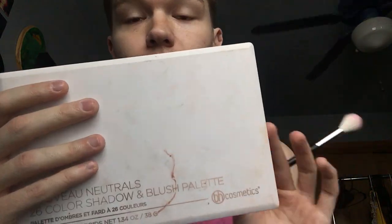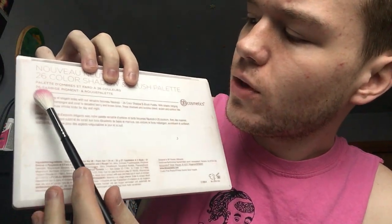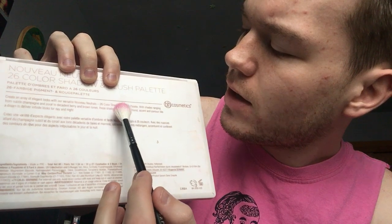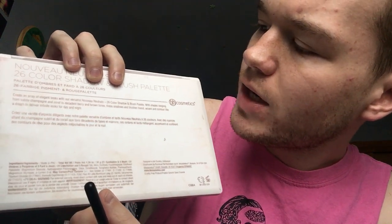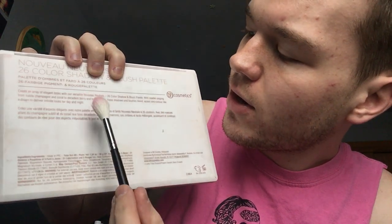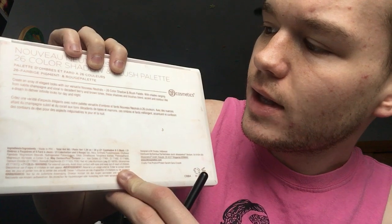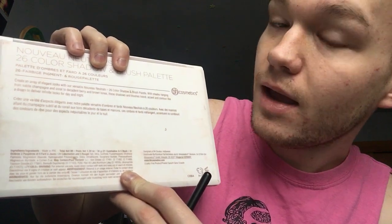I can read the back for you. It says: create an array of elegant looks with our versatile Nouveau Neutrals 26-color shadow and blush palette. With shades ranging from subtle champagne and coral to decadent berry and brown tones, these shadows and blushes blend, accent, and contour like a dream to deliver infinite looks for day and night.